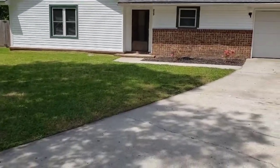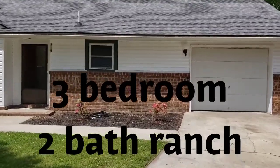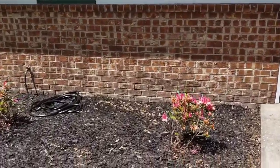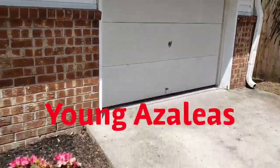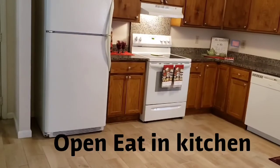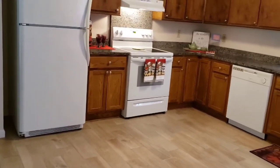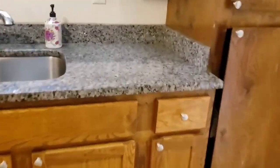We are at 215 Glendaview in the Jameson Terrace subdivision. This home is in Ladson, in a neighborhood with no HOA. It features beautiful granite countertops and lots of cabinet space.